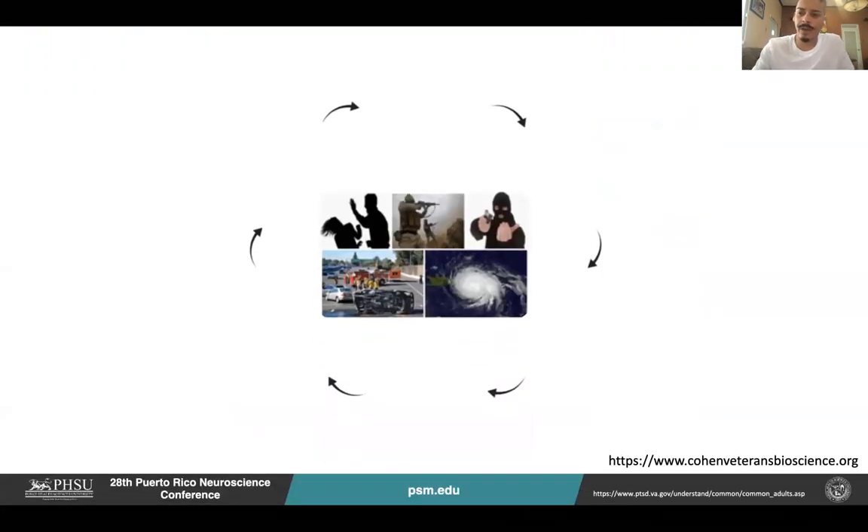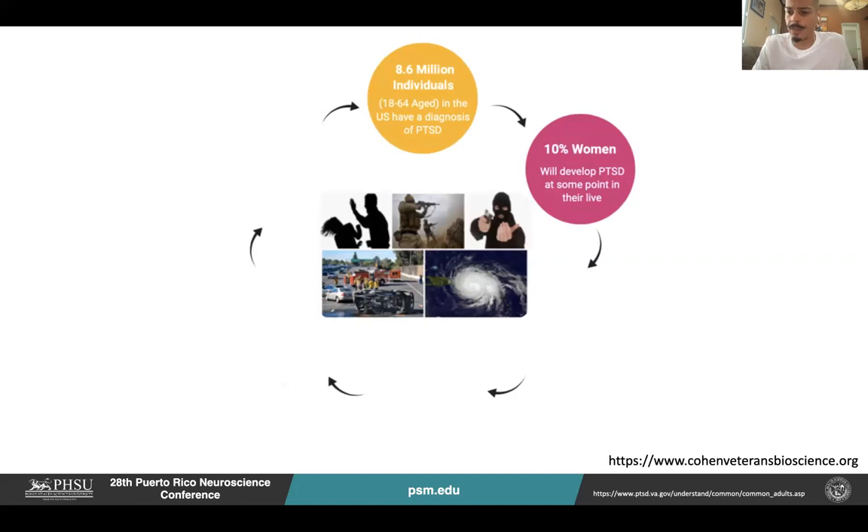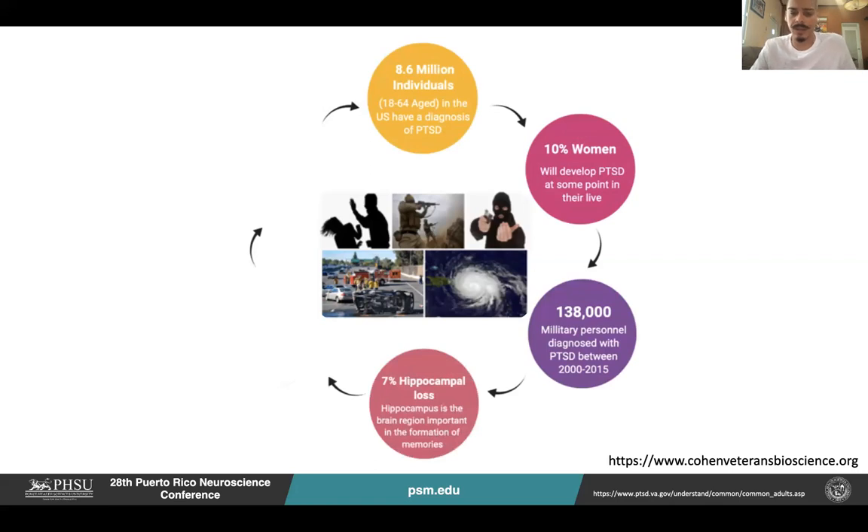First of all, we have to define what post-traumatic stress disorder is, which is a neuro-psychiatric disorder often developed after experiencing a near-death or traumatic event. Some examples include domestic violence victims and combat active work veterans. Around 8.6 million individuals in the U.S. have a diagnosis of PTSD around the ages of 18 and 64. 10% of women will develop PTSD at some point in their life, and around 138,000 military personnel were diagnosed with PTSD between 2000 and 2015.